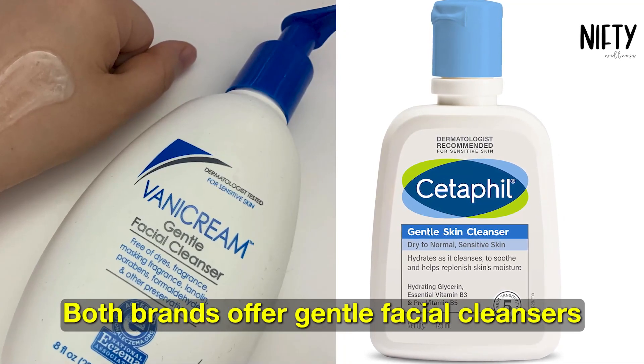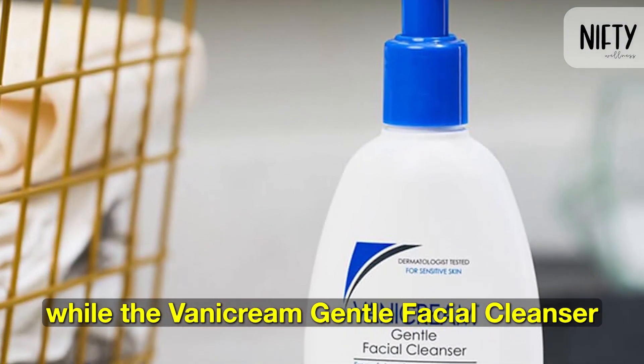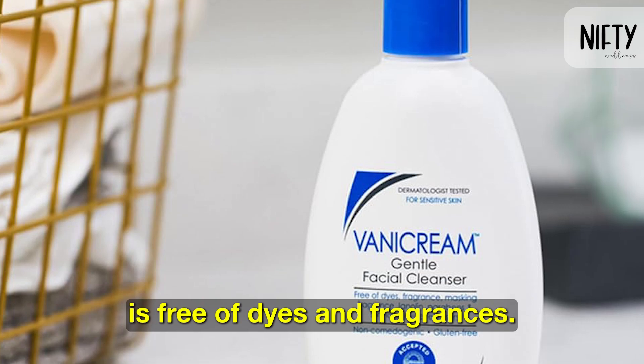Both brands offer gentle facial cleansers suitable for sensitive skin. The Cetaphil Gentle Skin Cleanser is non-foaming and hydrating, while the Benicream Gentle Facial Cleanser is free of dyes and fragrances.